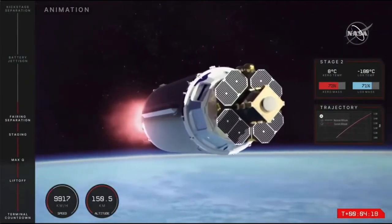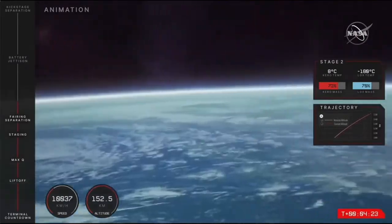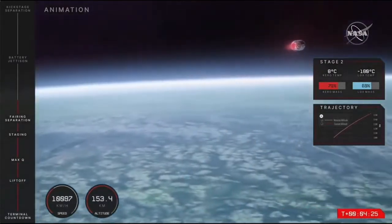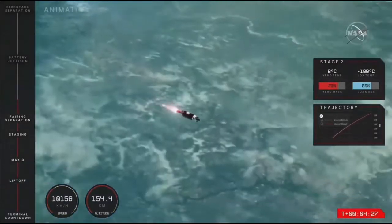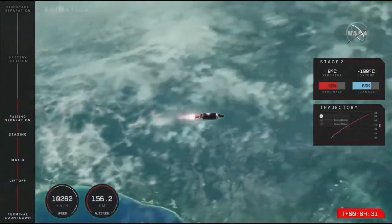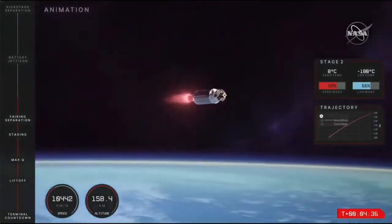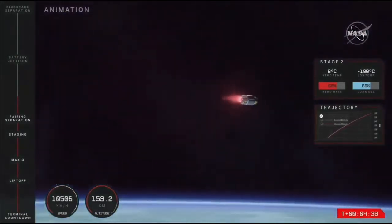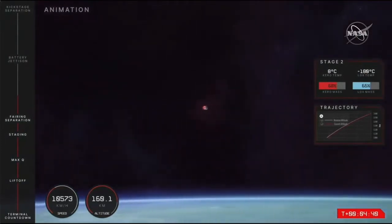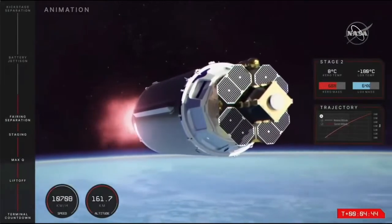Soon the batteries on the vacuum-optimized Rutherford engine powering Electron's second stage will need to be swapped out. This is a unique aspect of our 3D-printed engines, as it's not many engines that are powered by batteries in the first place. In fact, the Rutherford became the first rocket engine in the world to reach space using an electric pump-fed cycle when it was first launched.